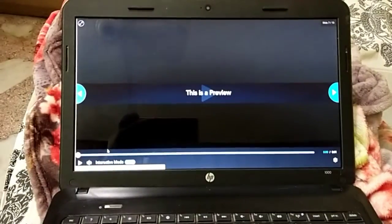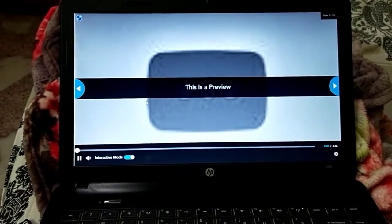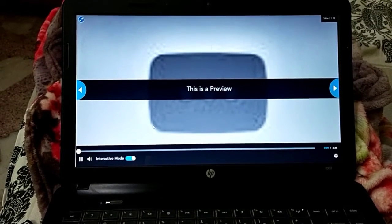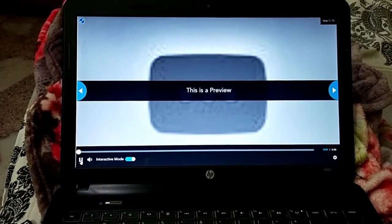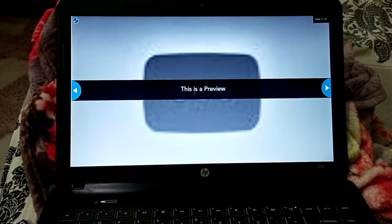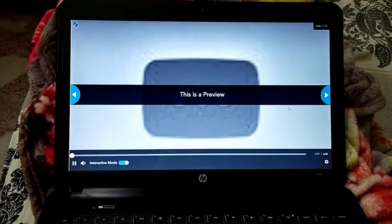You will come to this video — I'd like everyone to play it and watch it very carefully once. When you are done watching, move to the next slide.